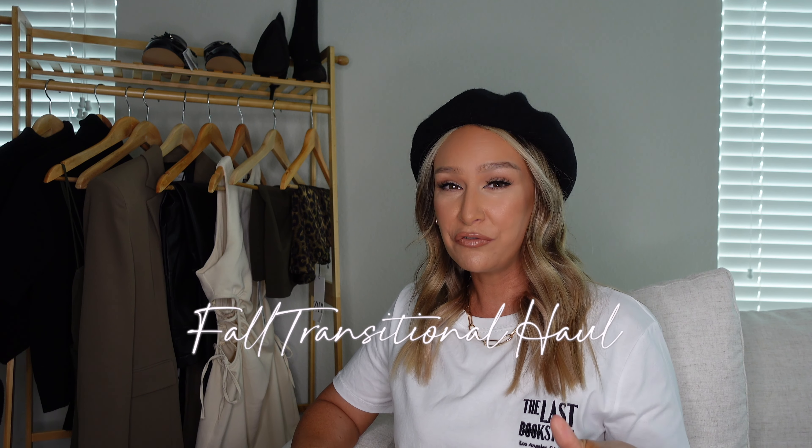Hello guys and welcome back to my channel. Today's Zara haul is very exciting — it is my first proper transitional fall haul, as opposed to my last one which was a lot more formal.